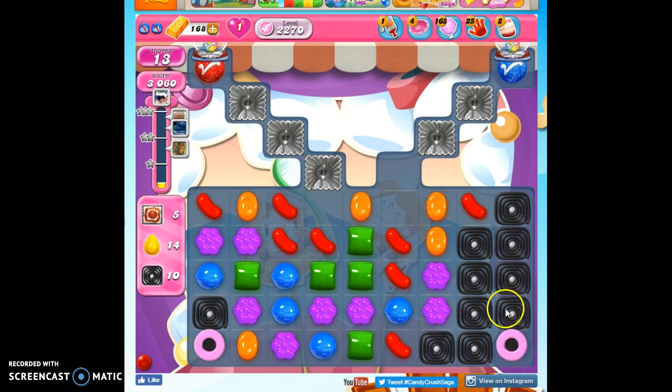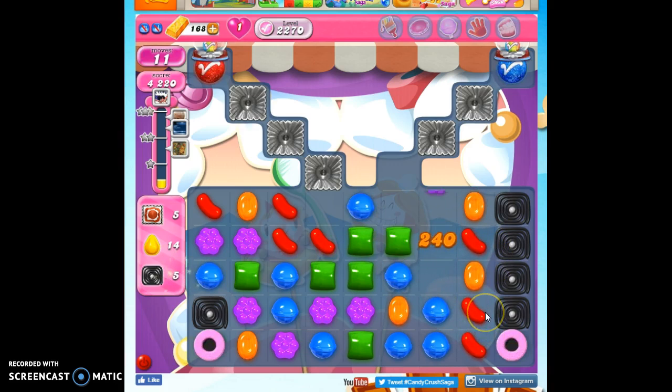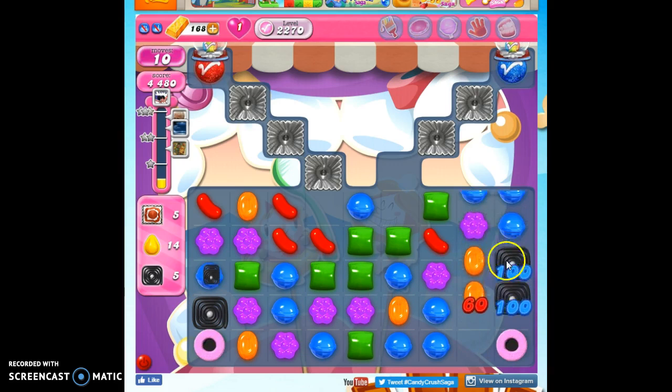Before I do this, I'd like to see if I can work on this licorice a little bit more. I want all of the licorice mostly out of the way. I only have five more licorice on the board, and I can get rid of most of it here.